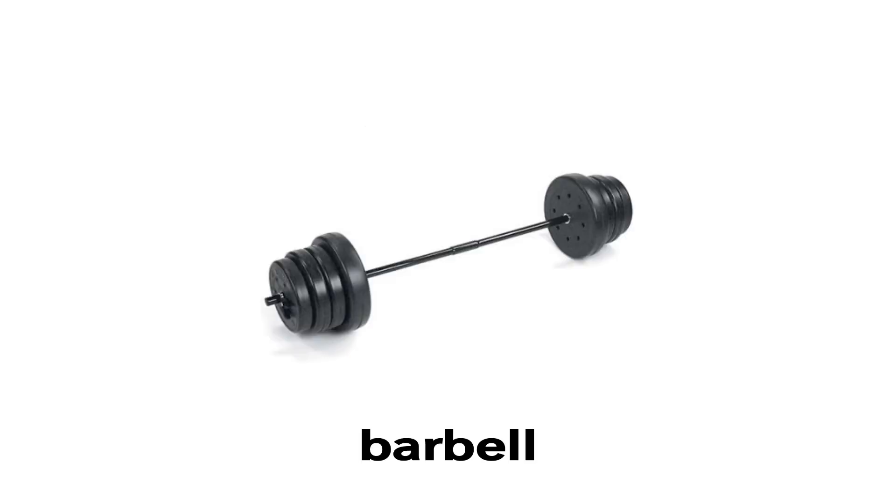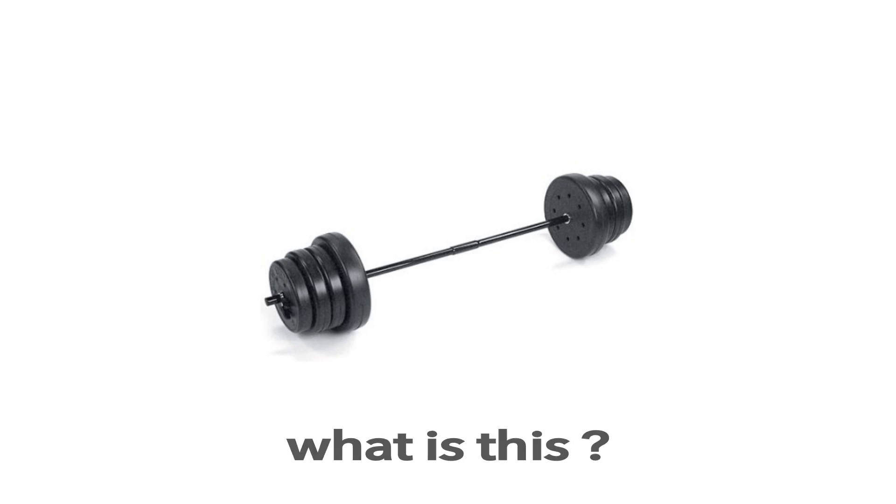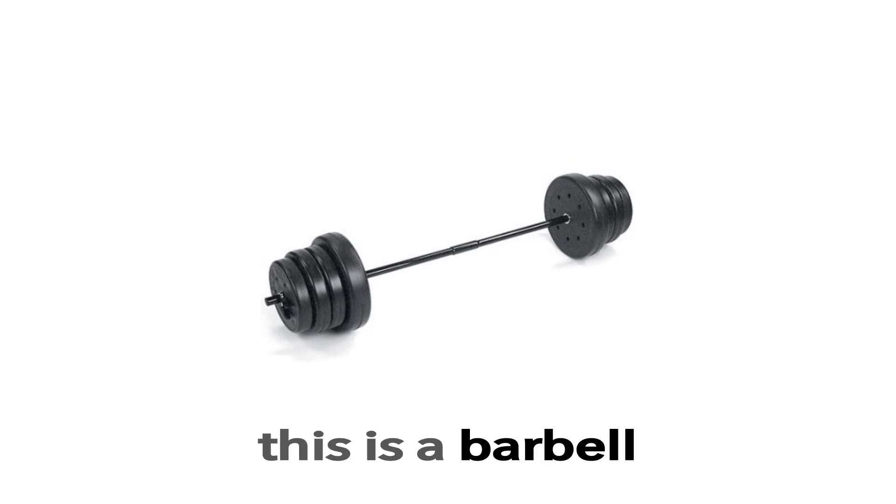Barbell. This is a barbell. What is this? This is a barbell.